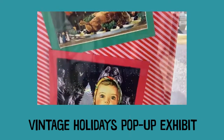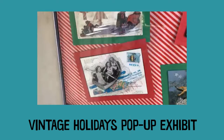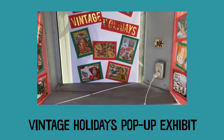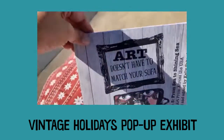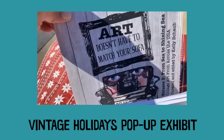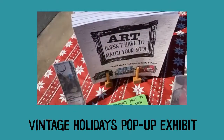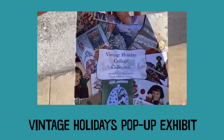This is just one of the activities that collagelab.com sponsored this year. Collage Lab hosts online collage classes, and we had an international call for artists earlier this year which resulted in three volumes of the 'Art Doesn't Have to Match Your Sofa' book — one with 26 artists from across the United States and one with 26 artists from around the world. Those books are available on Amazon in Kindle or paperback, as well as the Vintage Holiday Collage Collection book.